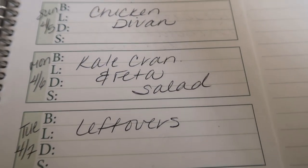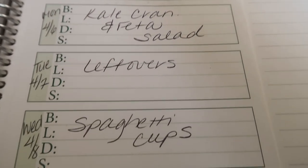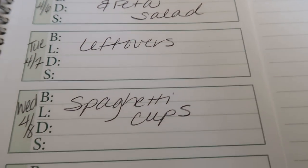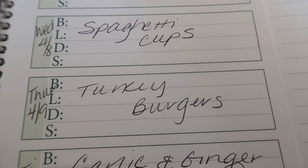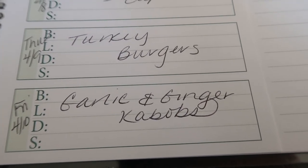Tuesday we'll do leftovers to eat up what we didn't finish from the last couple of days. Wednesday is spaghetti cups — these are clean eating little mini spaghetti cups made in a muffin pan; these should be really, really good. Thursday we're going to do some turkey burgers — I don't know if we'll cook those on the barbecue or in the house. And then Friday we'll barbecue up some garlic and ginger kebabs.